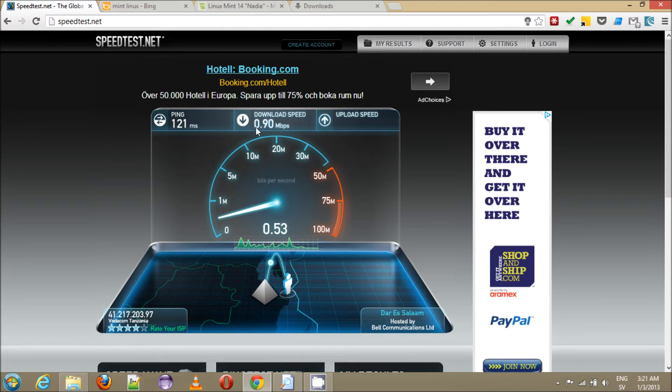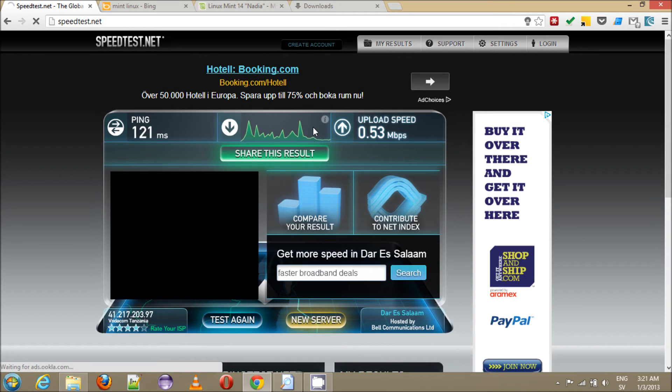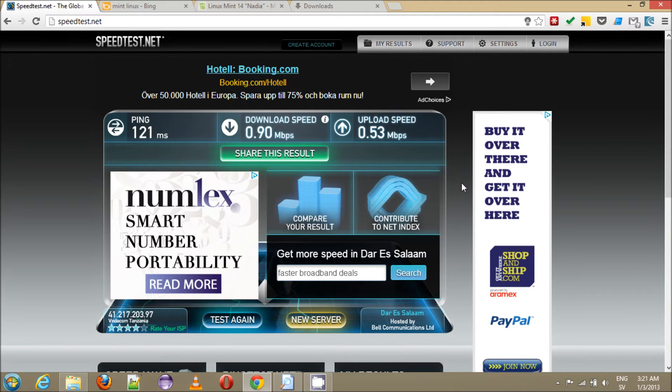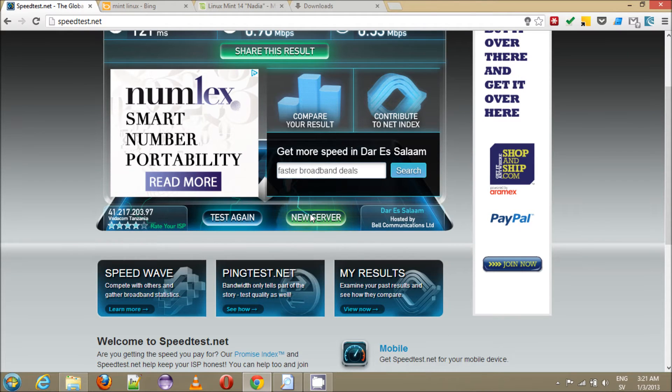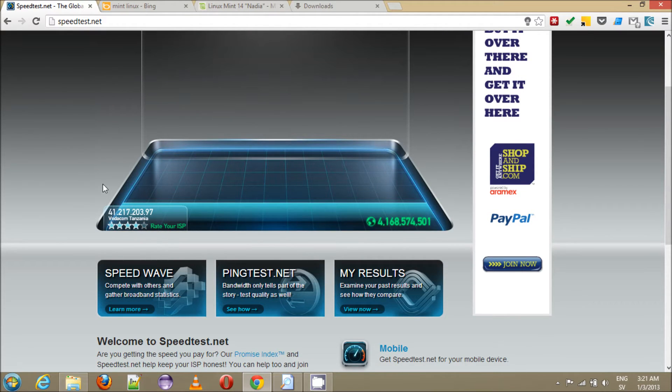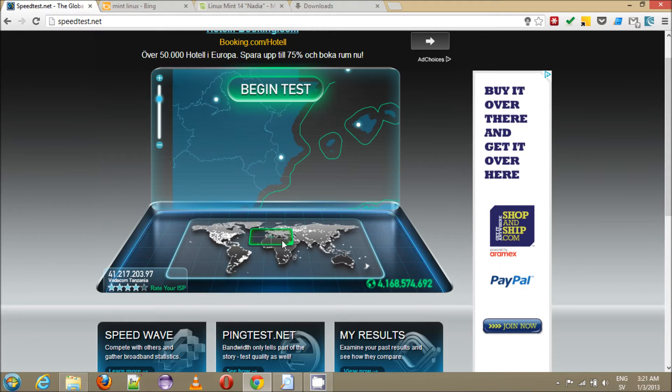Speed test is saying I'm getting 0.9 down and about 0.5 up. I've seen this go to 1.4 — it depends on a lot of things. Let me change servers because I think it was using a server in Rwanda somewhere, so that's probably not the best test we can do.